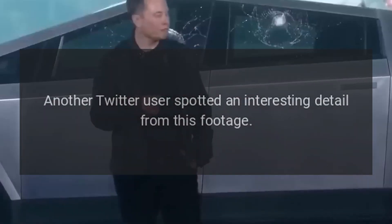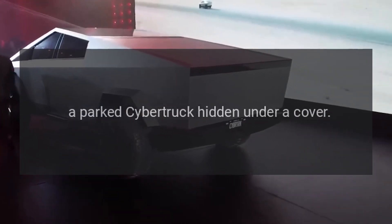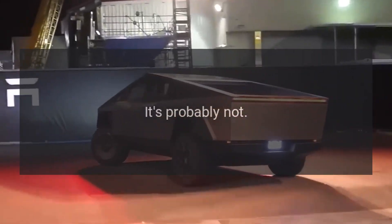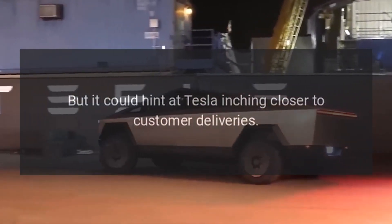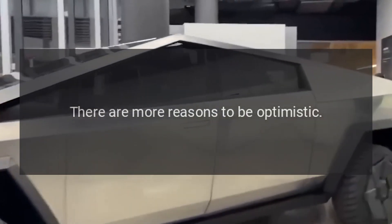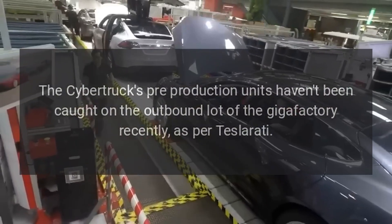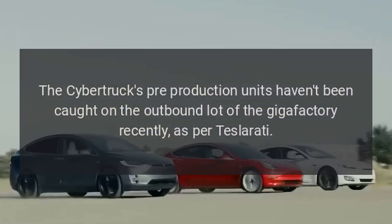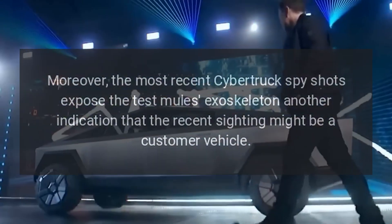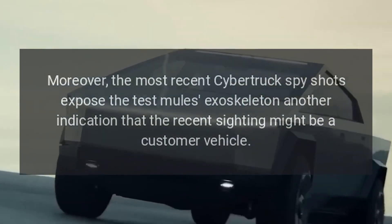Another Twitter user spotted an interesting detail from this footage: a parked Cybertruck hidden under a cover. It could hint at Tesla inching closer to customer deliveries. The Cybertruck's pre-production units haven't been caught on the outbound lot of the Gigafactory recently, and the most recent Cybertruck spy shots expose the test mule's exoskeleton — another indication that the recent sighting might be a customer vehicle.